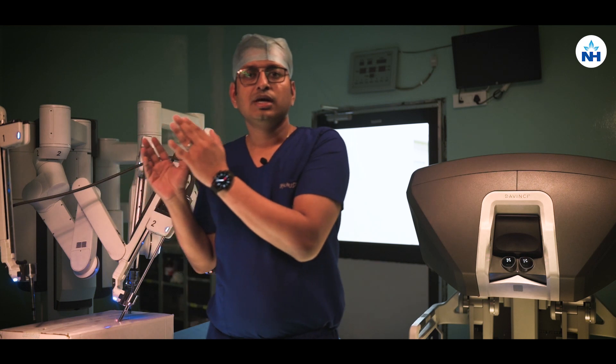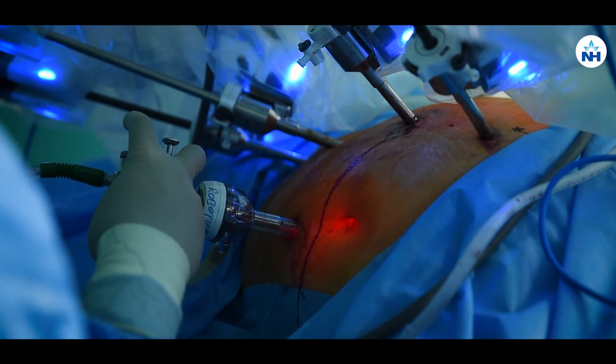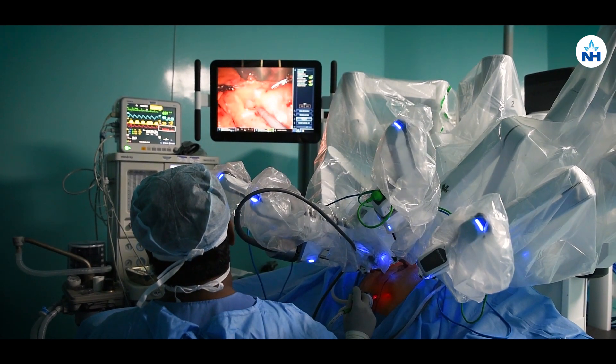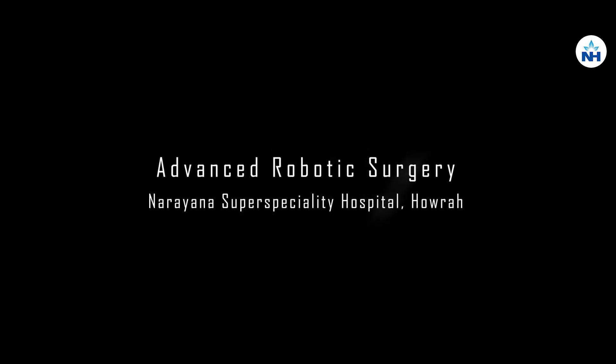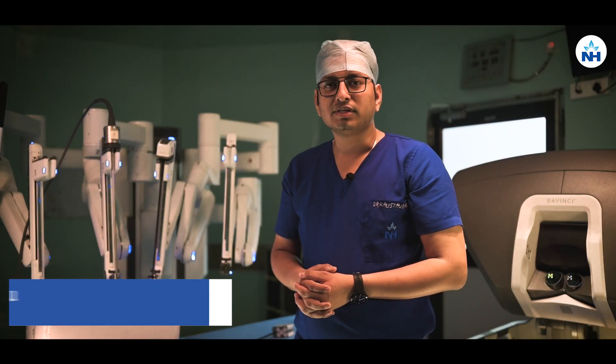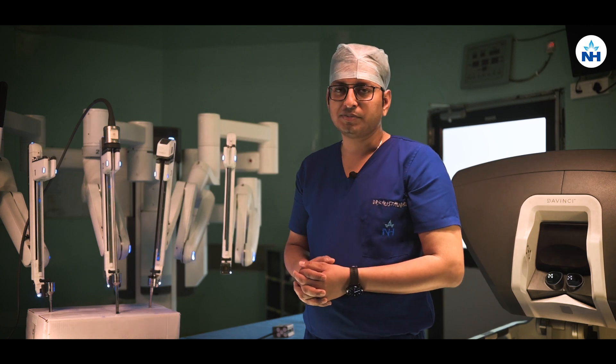This is the most advanced robotic surgical system — this is the entire unit. We can perform difficult cancer surgeries very easily with this robotic surgical system. Hello everyone, this is Dr. Kostav Basur, consultant gynae oncologist and robotic surgeon with Narayana Health, currently stationed at Narayana Super Specialty Hospital, Haura.